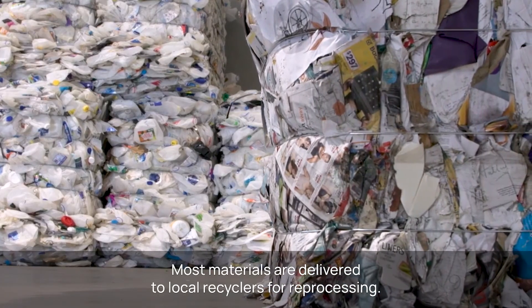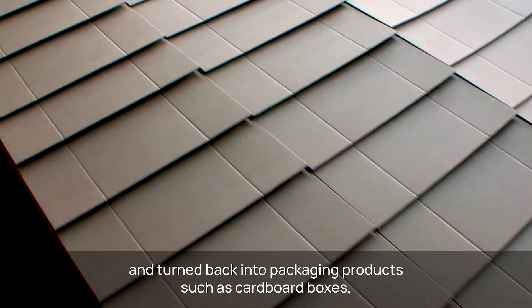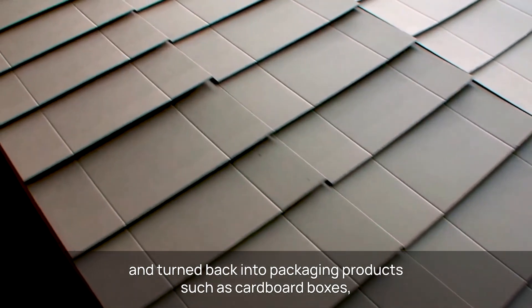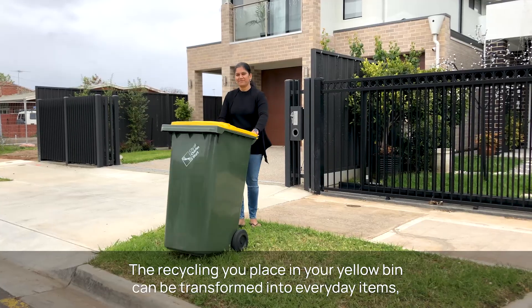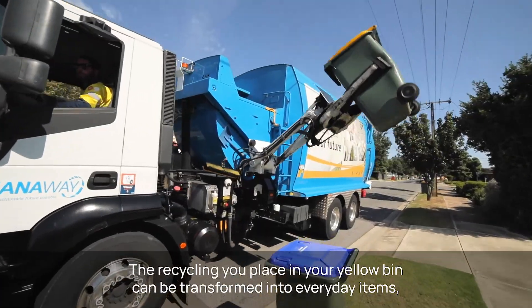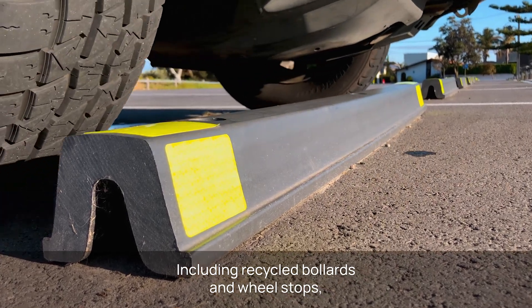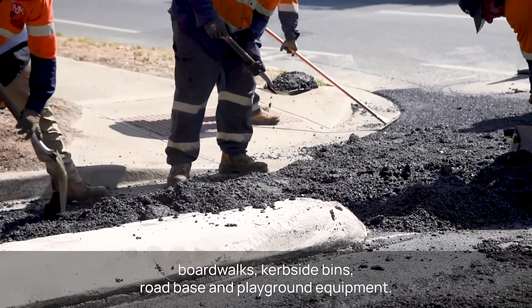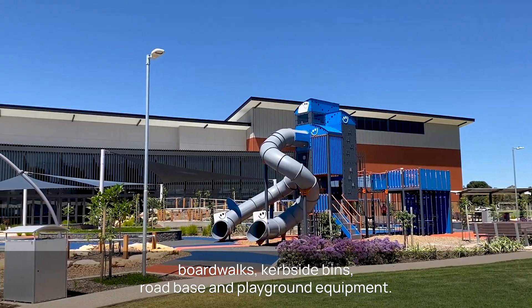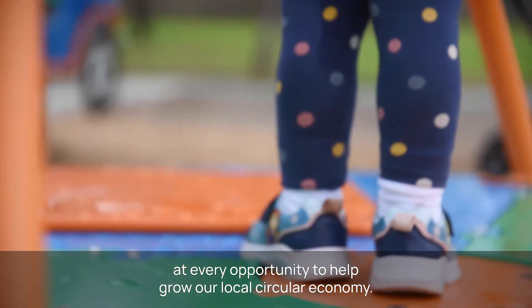Most materials are delivered to local recyclers for reprocessing. Baled paper and cardboard are taken to Visi's Mills Interstate and turned back into packaging products such as cardboard boxes, lightweight containers and heavy-duty cartons. The recycling you place in your yellow bin can be transformed into everyday items, many of which can be seen in use across our community, including recycled bollards and wheel stops, boardwalks, kerbside bins, road base and playground equipment. It is important that we keep our recycling local at every opportunity to help grow our local circular economy.